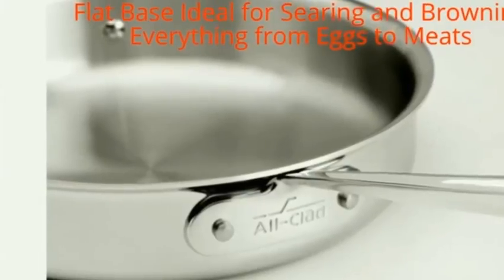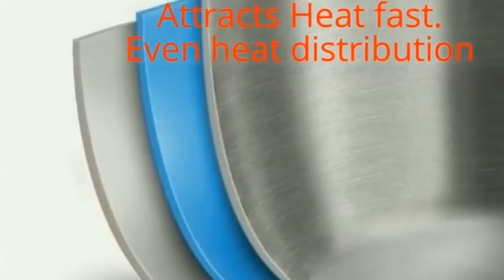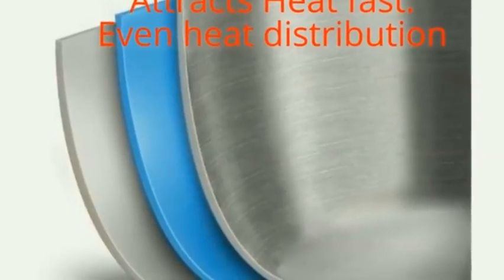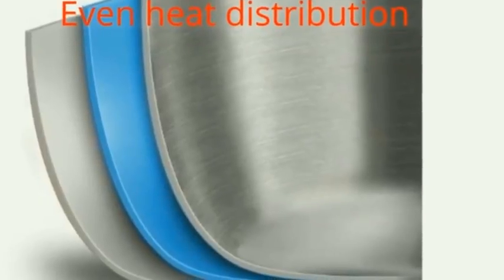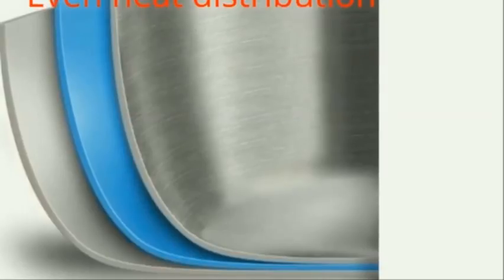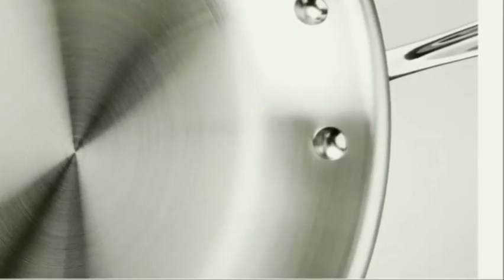The gauge aluminum core attracts heat fast while the addition of stainless steel ensures even heat distribution for consistent results across the entire cooking surface all the way to the rim. It is great for cooking at higher heat with oils to develop foods with full rich flavor, color, and crisp texture. The stainless steel interior with a starburst finish offers natural stick resistance, letting you know when food is ready to release, and it won't react with ingredients, so there's no risk of food picking up a metallic taste.